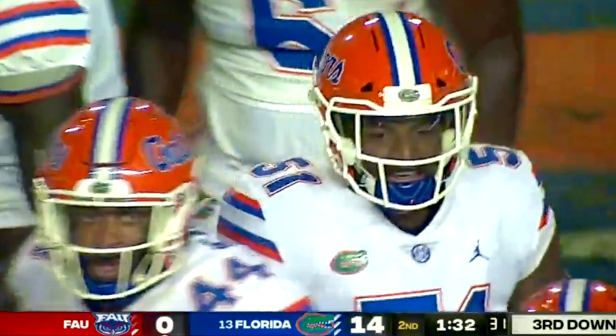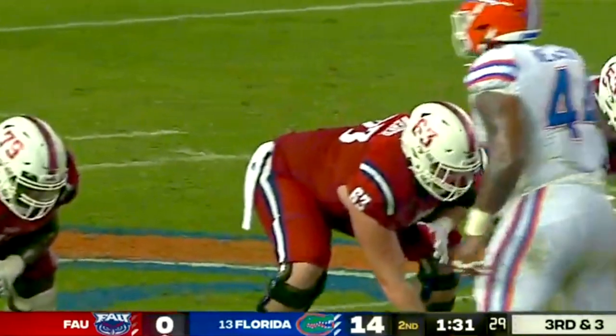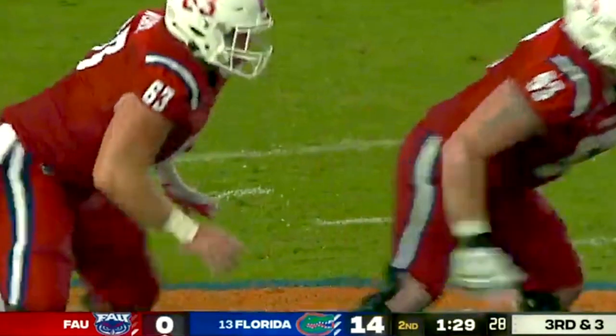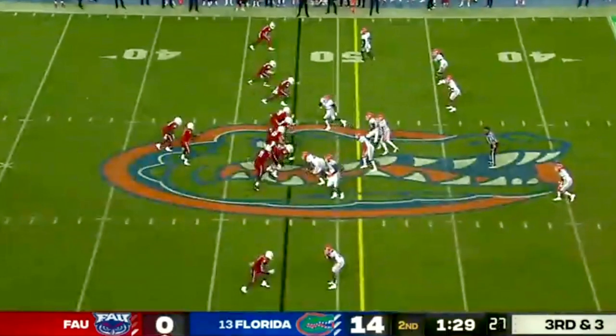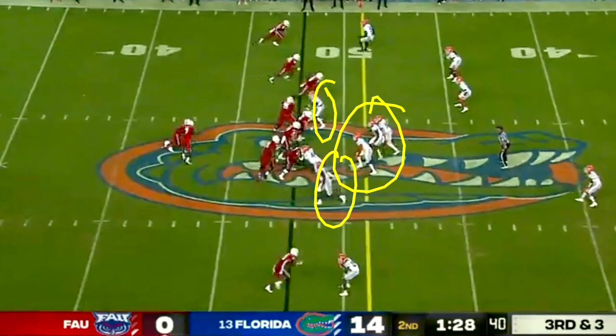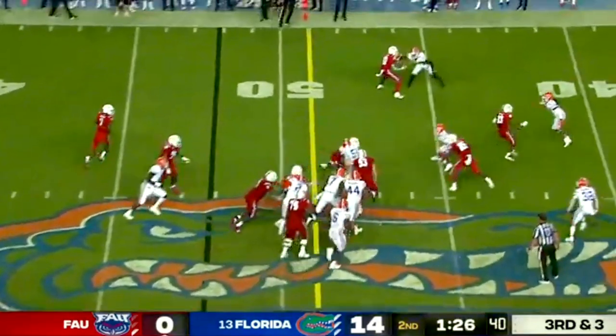Third down and three for FAU. We saw several times last year that Florida was unable to get the play in and get lined up. Although you couldn't tell on the broadcast, that's exactly what's happening right now — Florida does not know what the play is on third and three. They are not lined up even remotely at all. On the all-22 you can see they just finished discussing amongst themselves what the play was, the ball is snapped, and this leads to an easy conversion for FAU. This happened only one time, but we'd love to see it happen zero times.